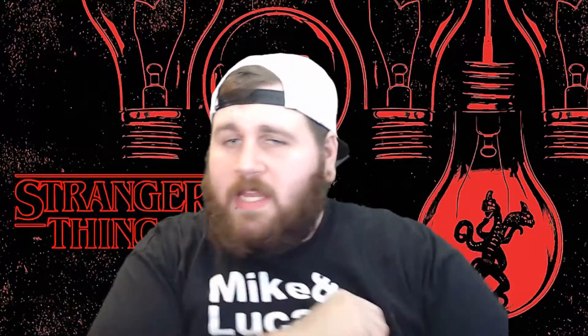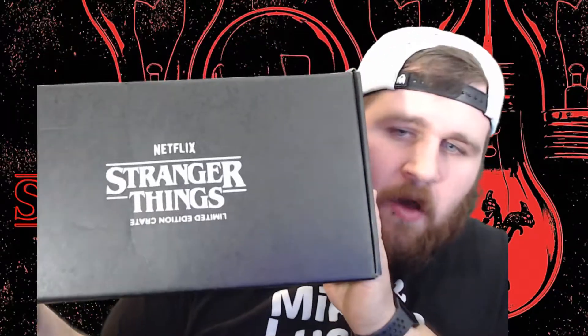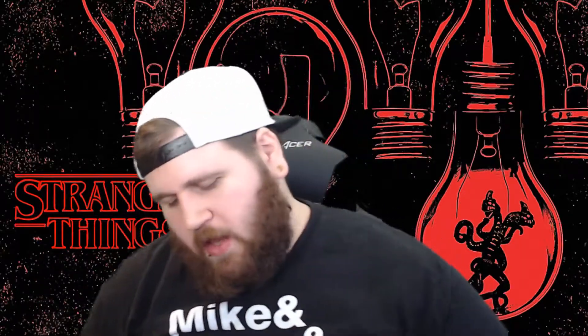What's up everybody, how you guys doing today? As you can tell by the background, it is a Stranger Things kind of day. We got in the mail today the Stranger Things loot box from Netflix and from Loot Crate. They did a collab — Stranger Things is one way and then Upside Down is the limited edition crate. It's a pretty big box, we're gonna dive into it.